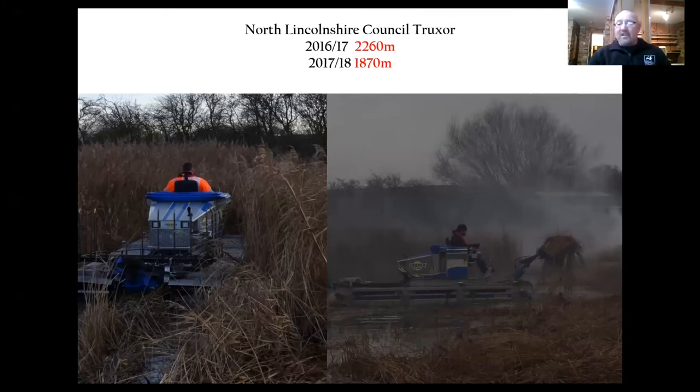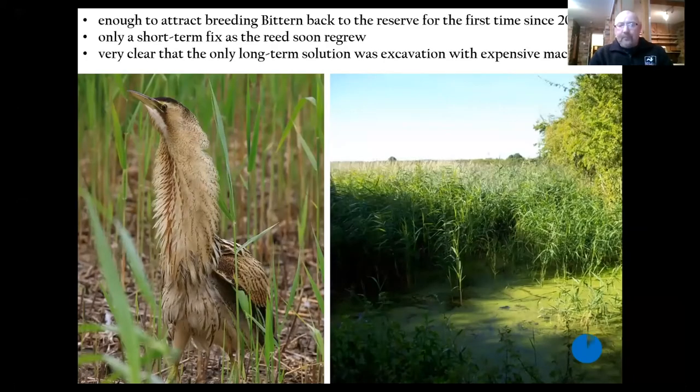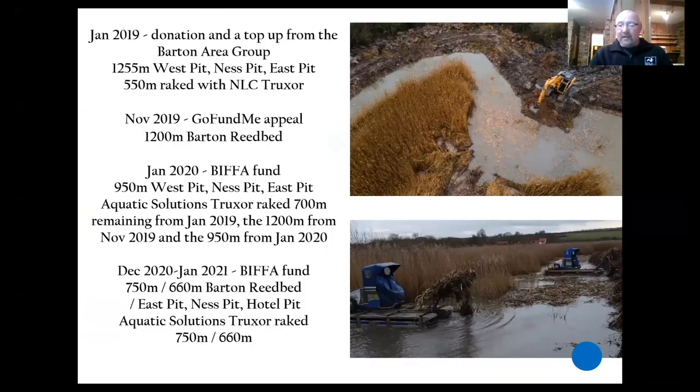And how are we going to address this? Northlinks Council came on board as partners and over two winters we recreated by cutting and raking with a truck tow almost four kilometres of redundant ditch. And it worked — bitterns came back as a breeder for the first time since 2004. But as you can see on the right hand side there, using the truck tow was only a short-term fix. The reed soon regrows and it's obvious that big machinery is what's actually needed. So with a combination of funders from donations, a GoFundMe appeal, and then latterly a huge amount of money from Biffer, we've recreated 4.85 kilometres of ditch over the last two winters.